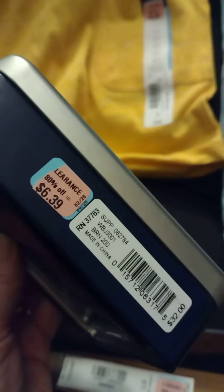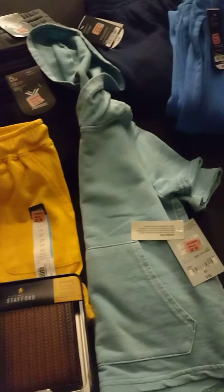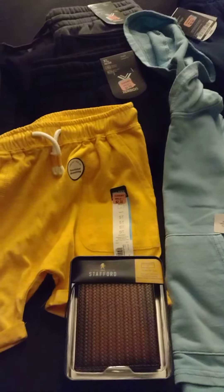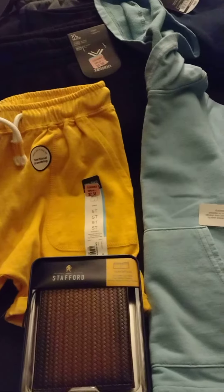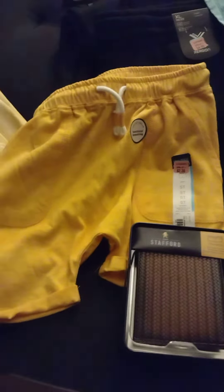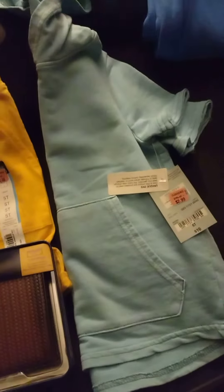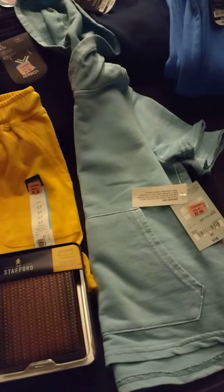So if you guys live near a JC Penney, go check it out and see if they have anything in your size or anything you're looking for. They also have shoes, home goods, all kinds of clearance — all the pink tags are an additional 50% off. Make sure you subscribe to this channel to get notifications about new sales, and like the video. Thank you!